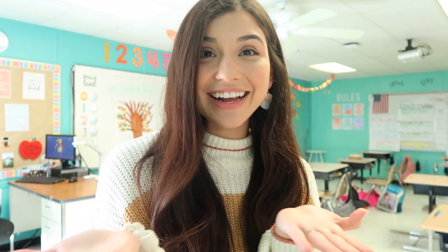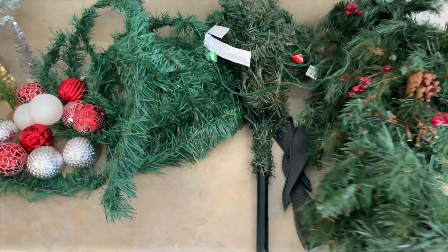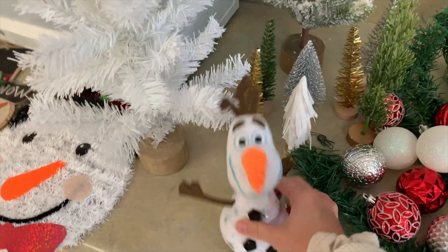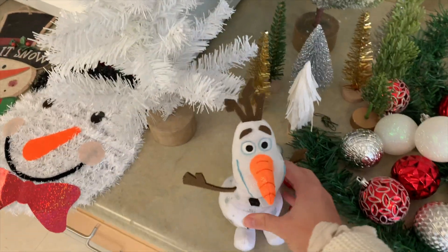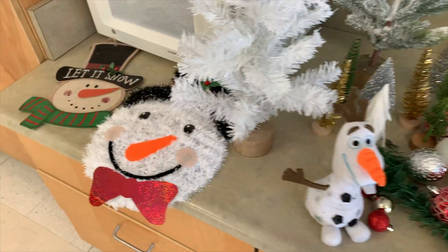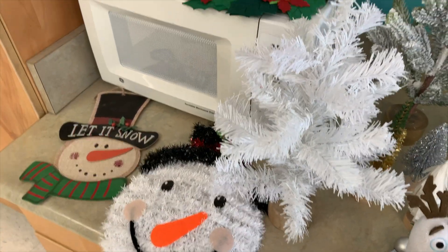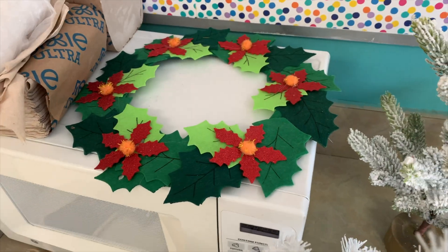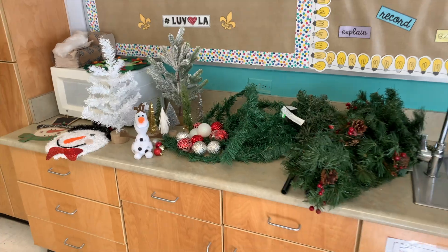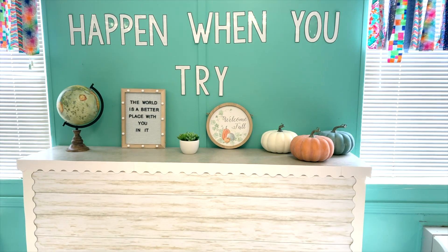Right now I'm going to take all the decor out and we'll see how it goes — I can't wait to show you guys. So this is everything I have: some garland, some ornaments, Olaf of course, and then so many trees, some stuff from last year, and then this wreath. I'm pretty excited. I think this is going to be enough, hopefully. Sadly, I'm about to take all this fall decor down. I love fall decor.